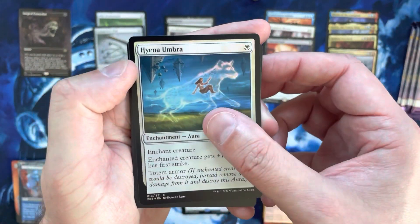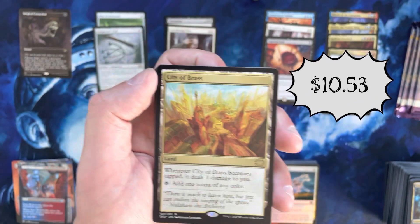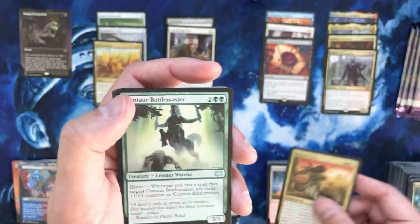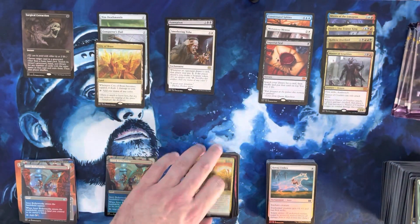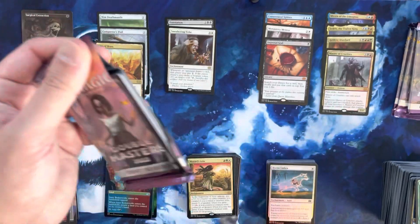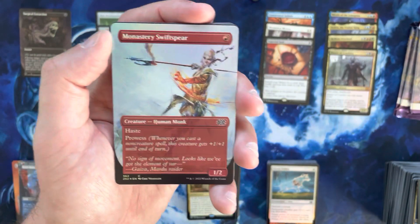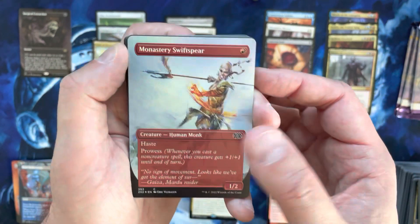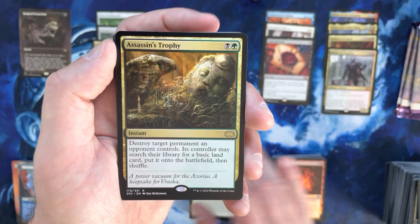Sprouting Thrinax, Hyena Umbra — hey, City of Brass! Very good. This is a land we're not unhappy about seeing. City of Brass still holding strong, probably around $11-12 — not bad considering the reprint. That card was pushing $20+ prior to the reprint, so that's a good reprint to have, an ever-playable Commander card. Foil borderless Monastery Swiftspear — that's our third borderless foil uncommon or common of the box, good-looking card. Assassin's Trophy — nice mid-tier rare, probably around six or seven dollars after the reprint.